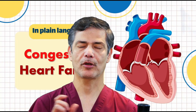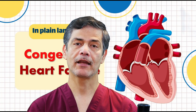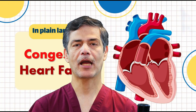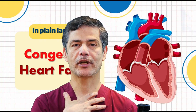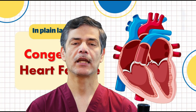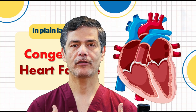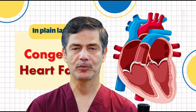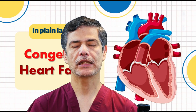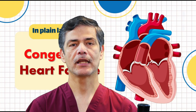Symptoms of heart failure depend on whether the left ventricle, right ventricle, or both are affected. Left-sided heart failure leads to fluid buildup in the lungs, causing shortness of breath and coughing. Right-sided heart failure causes fluid retention in the lower body, leading to swollen ankles, legs, and abdomen. Other common symptoms include frequent nighttime urination, fatigue during physical activity, and digestive issues due to poor blood circulation.